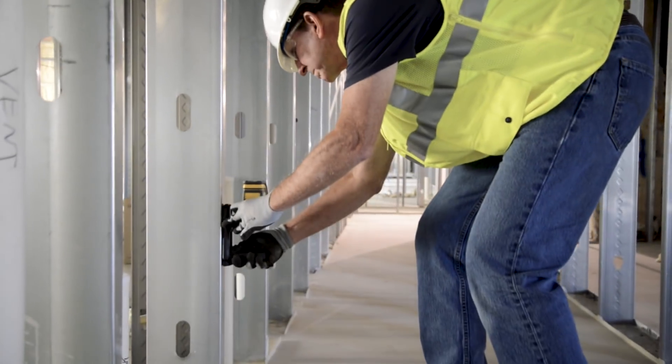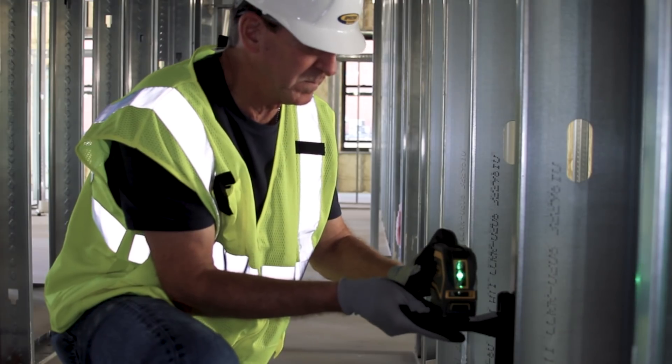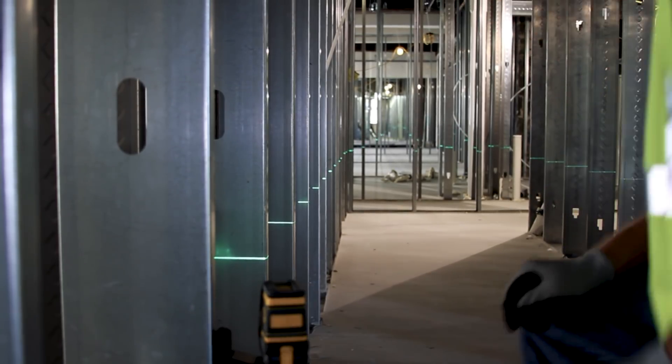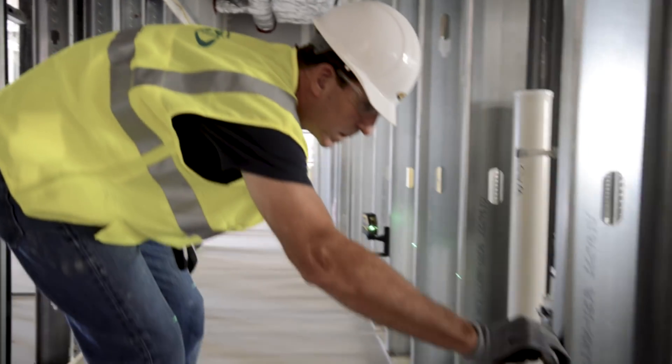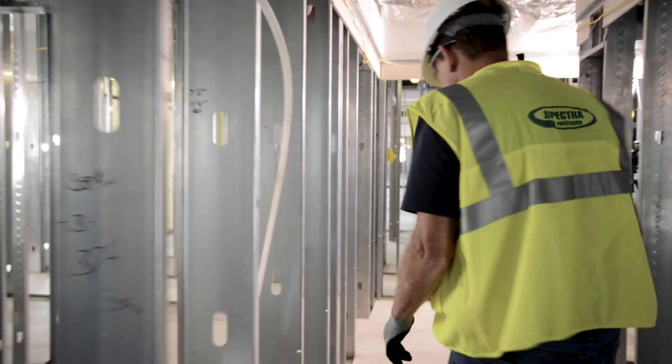The LP20G is the cross-line laser to have in your arsenal. With automatic self-leveling, this multipurpose tool gives you one vertical plane and one horizontal plane, and is perfect for interior building and remodeling, now easier to see in all working conditions.